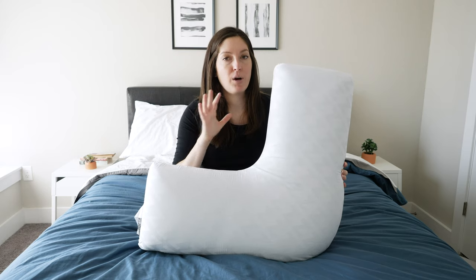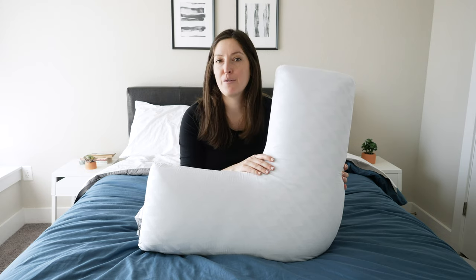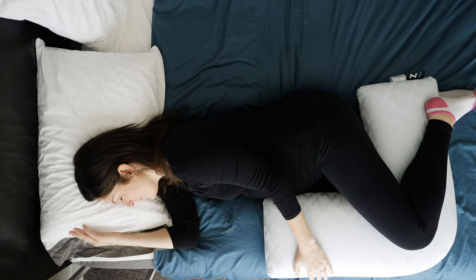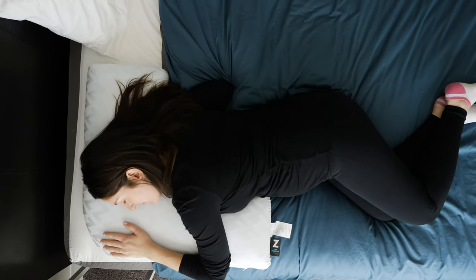Right now it comes in just one size and is available at a variety of retailers, so make sure to price compare. Full price, expect to pay around $116 for it, but you can likely find it for cheaper. Return policy options will vary depending on the retailer. Check this one out if you don't have a ton of space but want some extra support — maybe keeping your hips open, or supporting your back or chest.